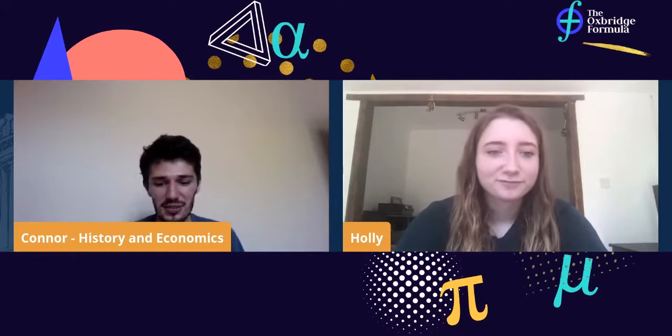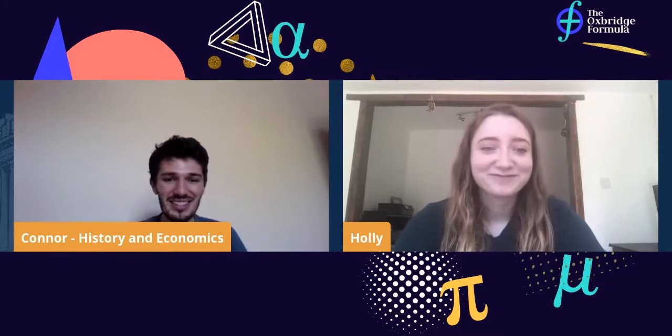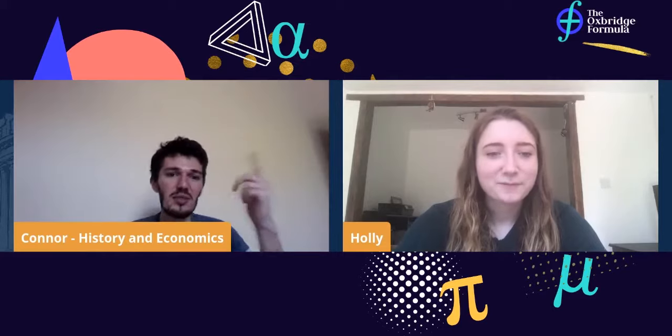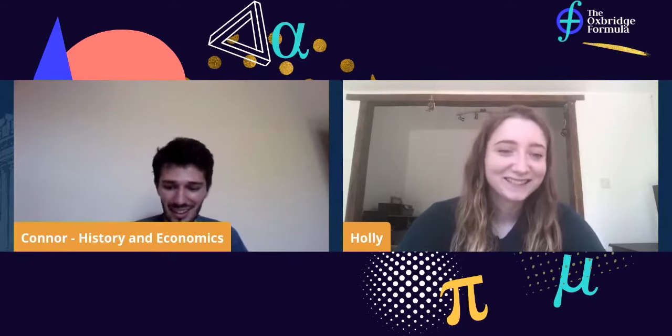Holly is my college daughter — a system where second and third year students are paired with someone in the year below, to be a friendly face around college and help spread advice about what Oxford's like. In the summer before you come to Oxford, you'll get a letter from your college parent saying hi. I'm just explaining this for the benefit of people at home.